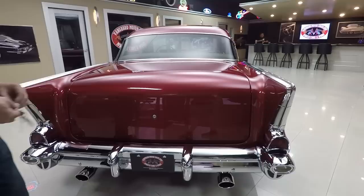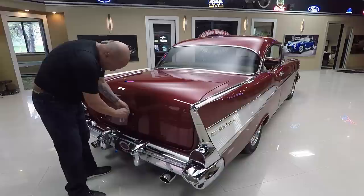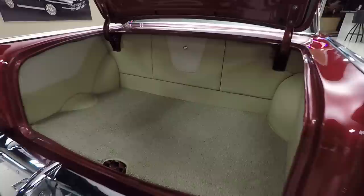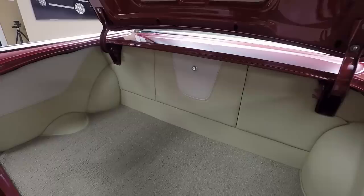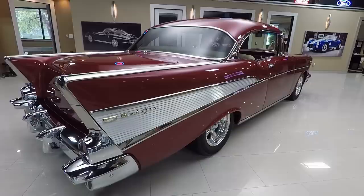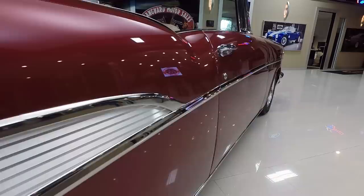That back bumper looks brand spanking new. Let's open up this trunk — all the custom work in there. One of these keys goes to that little lock right there and you've got a battery shut off in there. You get plenty of room — you can put a tent, lawn chairs, a cooler, everything you need to head out to the car show. Look down the side of this beauty — she is amazing. Thousands of hours of body work went into this car.